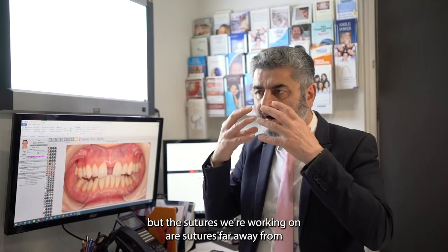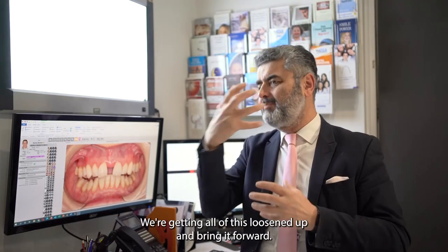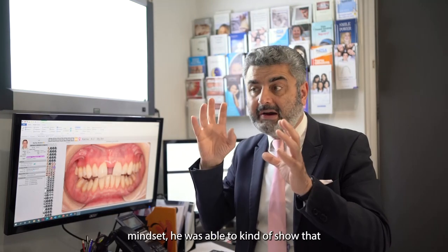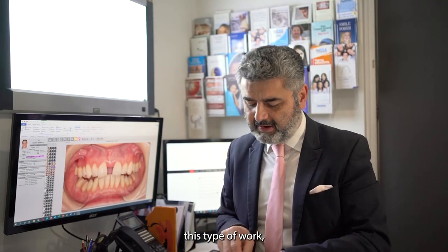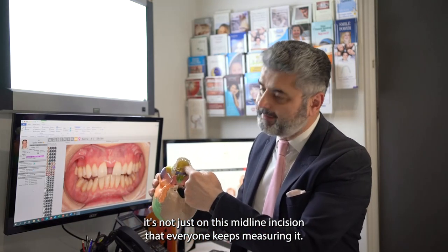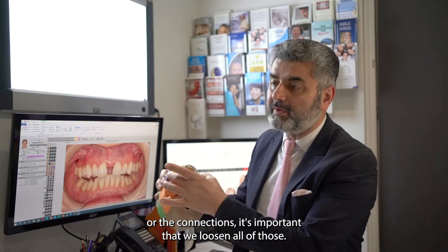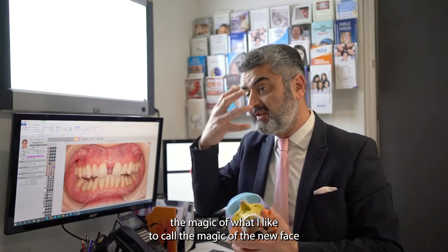The sutures we're working on are far away from just the maxilla. We're not just doing transverse expansion — we're getting all of this loosened up and bringing it forward. That's what Won Moon figured out through many years of research. Because he has a very mathematical mindset, he was able to show that when we do this type of work, it's not just on the midline suture that everyone keeps measuring. If you look at the maxilla and all the yellow connections, it's important we loosen all of those to get that true forward movement — the magic of the mid-face.